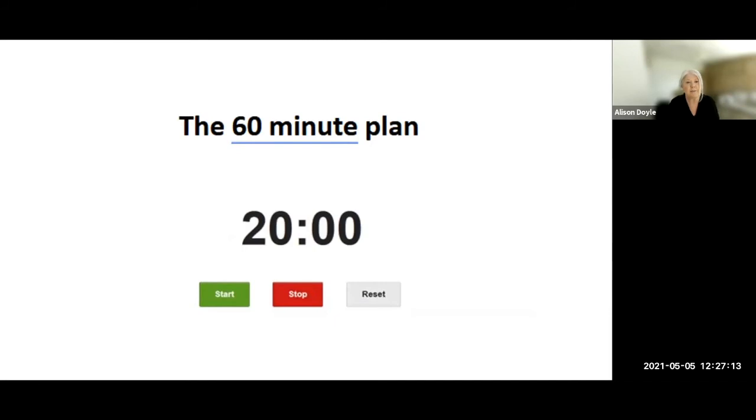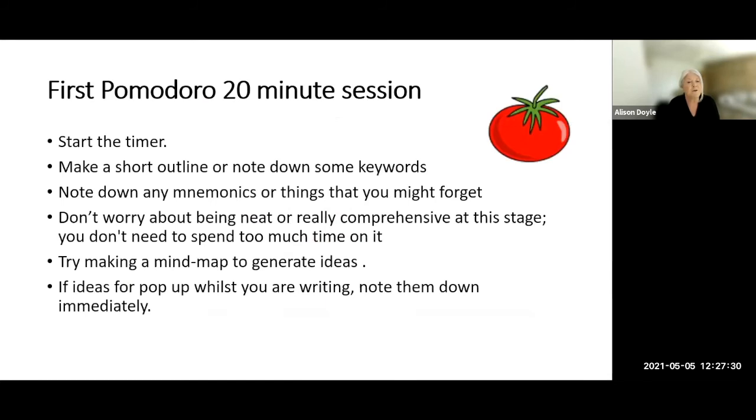As an example — for a 60-minute essay plan — set it to 20 minutes for each block of activity. In the first 20-minute session, start the timer and make a short outline or list of keywords: abbreviations, mnemonics, dates, names of people. It doesn't matter about this being very neat — this is just a hierarchical list of things you need to include. You might prefer to do a spider diagram to show how these are linked. Most importantly, that 20 minutes is for writing down what comes into your head that you must remember to include in your essay — write these down on paper.